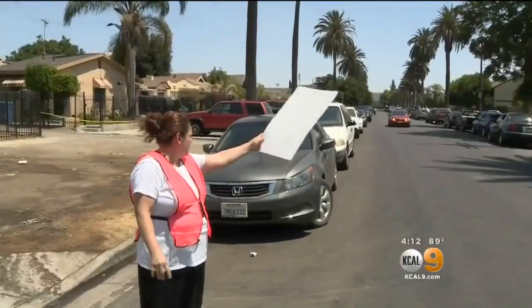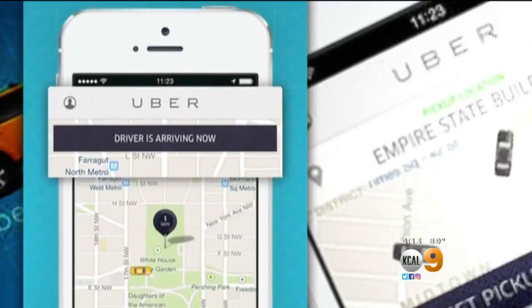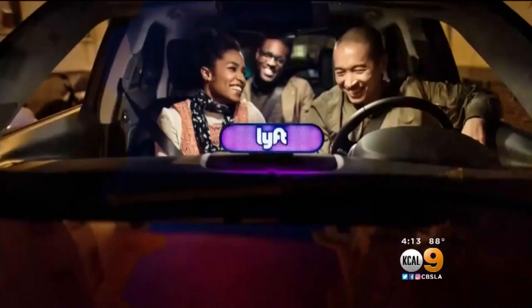Last year, we found people selling parking spots near the Coliseum ranging from $70 to $100. Another great option people loved last year: using a ride-hailing app like Uber or Lyft.